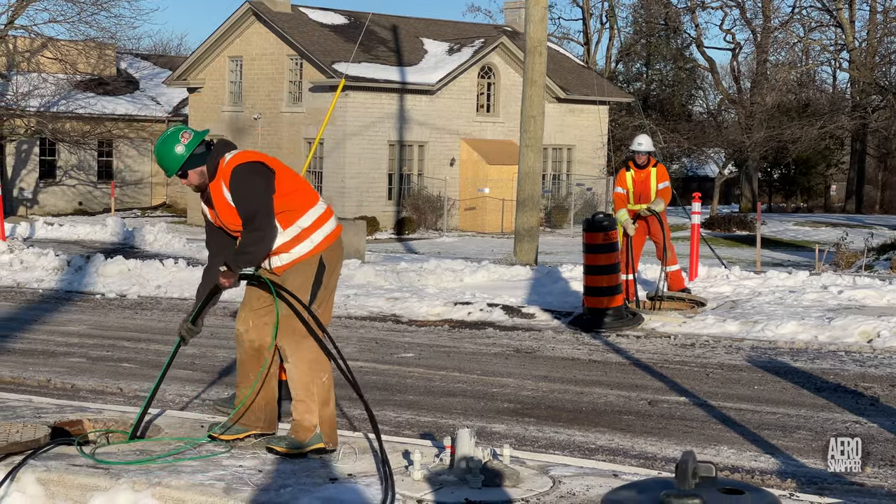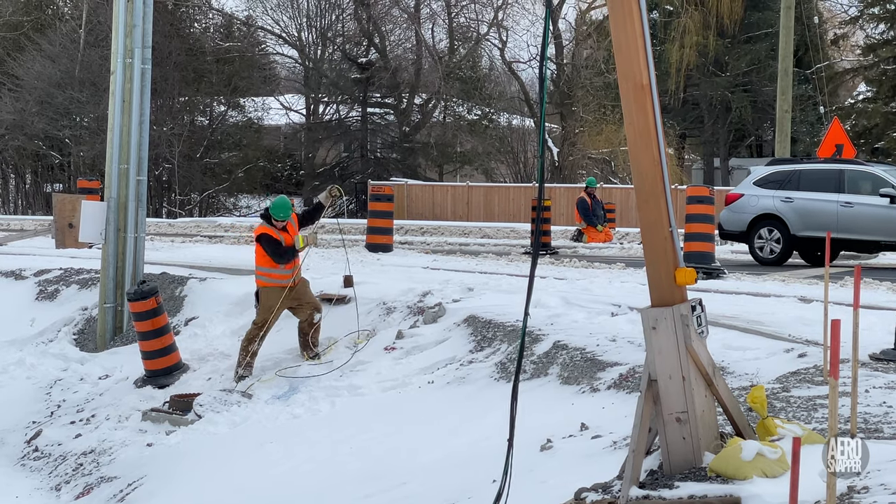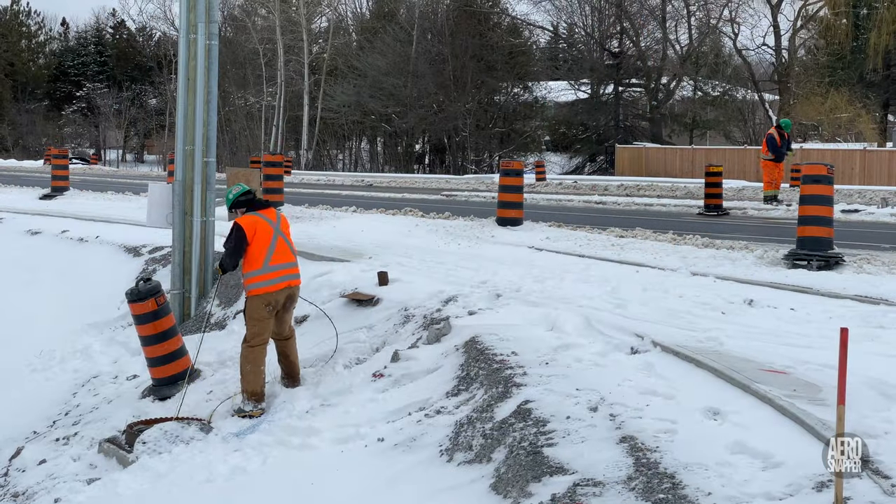To a lay observer, it may look like some sort of wire puzzle, but to skilled and experienced professionals, it's all in a day's work.